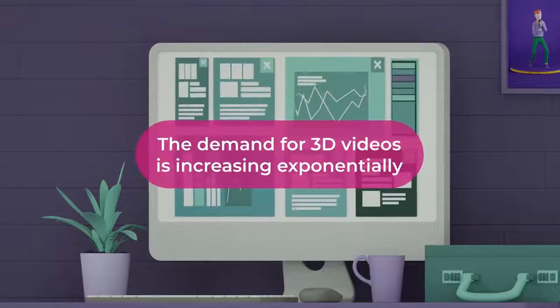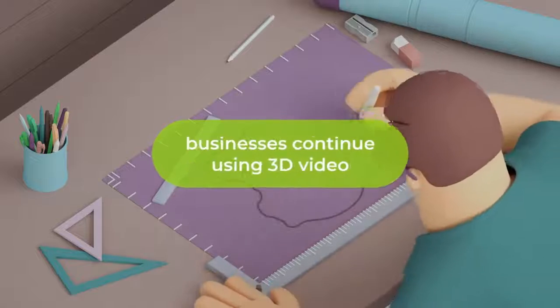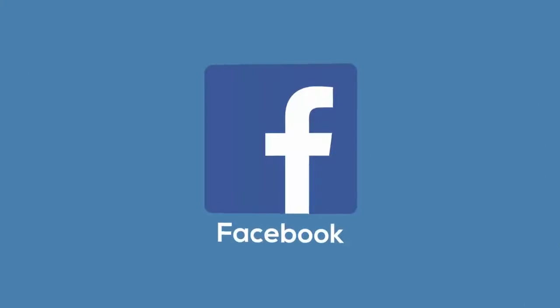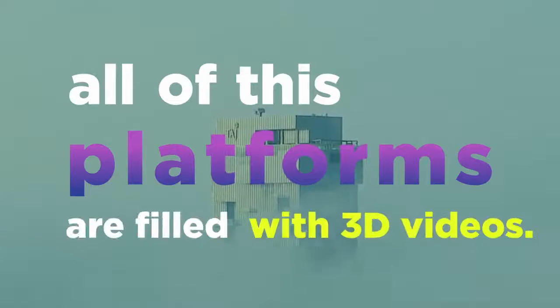The demand for 3D videos is increasing exponentially. It seems that everywhere you look, businesses continue using 3D video across all forms of social media — Facebook, Instagram, TikTok. All of these platforms are filled with 3D videos.